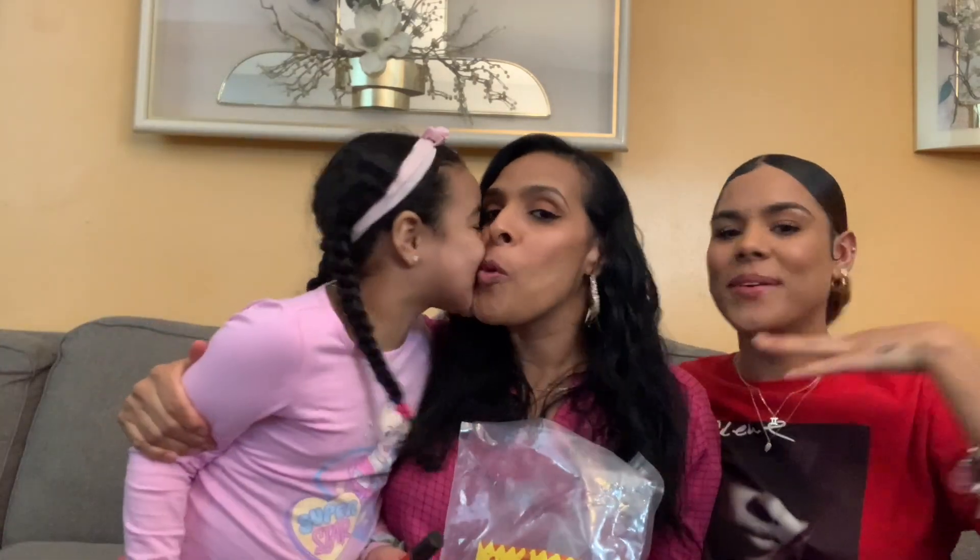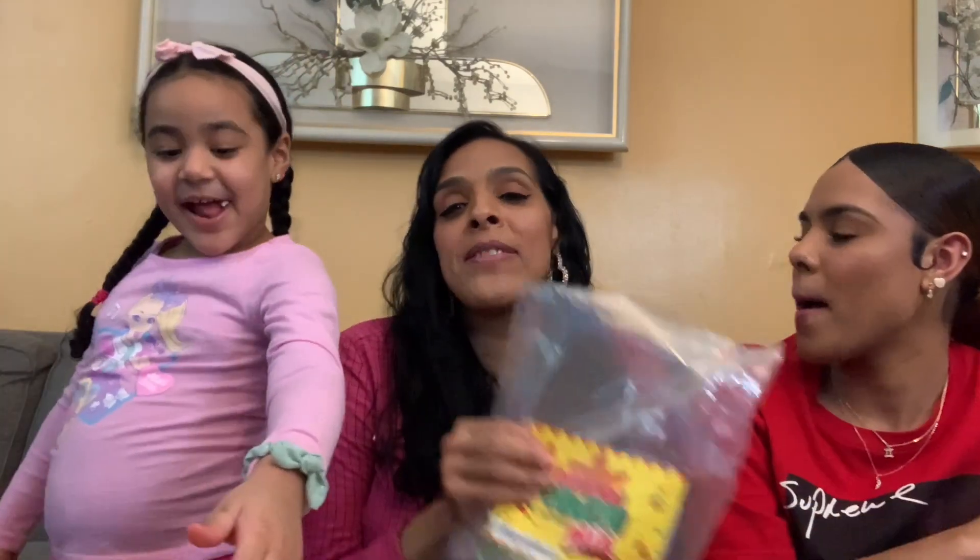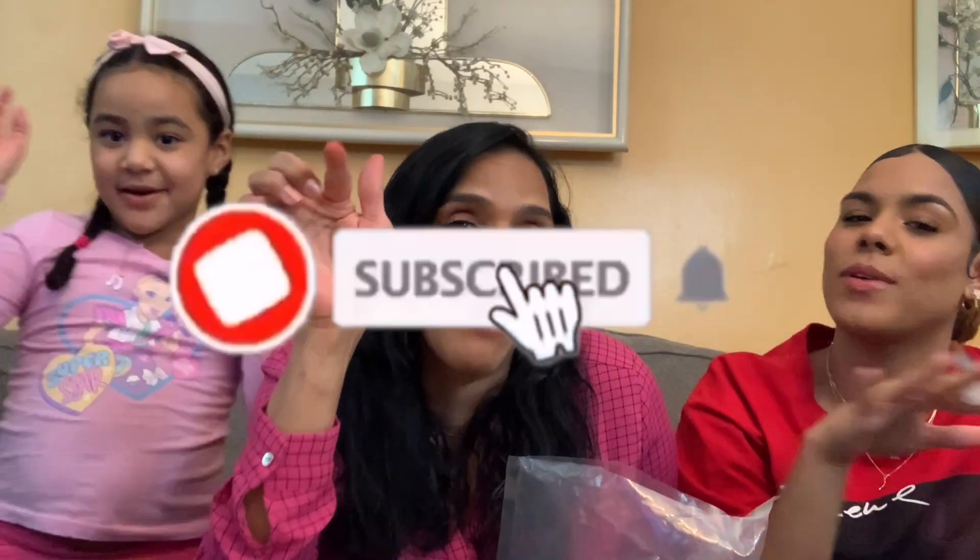Alright guys, this is all for today! I hope you enjoyed this video. We enjoyed tasting these candies and rating them — this is just our opinion, everybody has their own. I had a great time doing this video with my girls. Don't forget to like, comment, subscribe, and turn on your notifications. See you next time at Lisey's House! Bye!